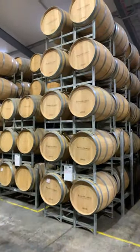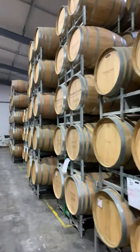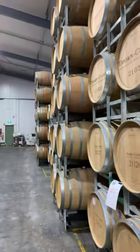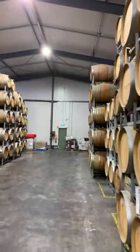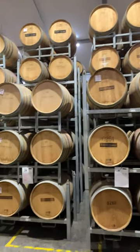We have approximately two and a half thousand barrels here at Thorn Clarke. 300-litre barrels — we call them hogsheads here in Australia. All of these are filled with some of the best Barossa reds that you can find.